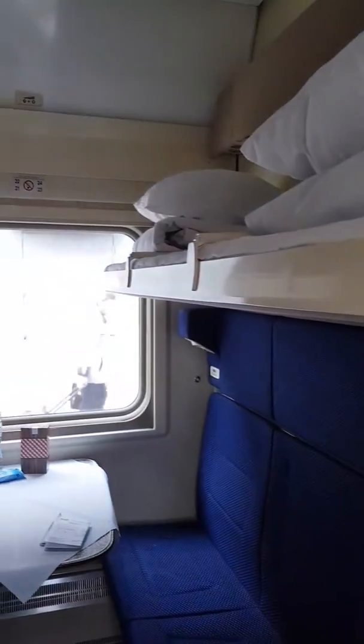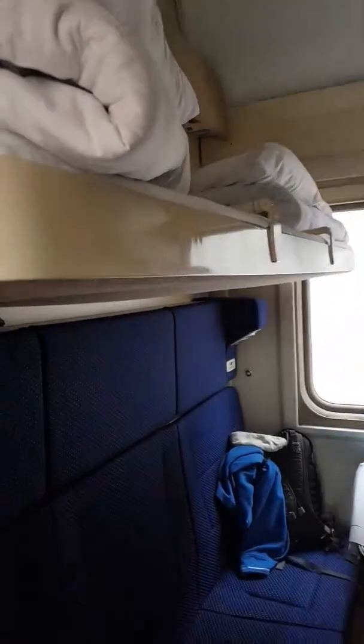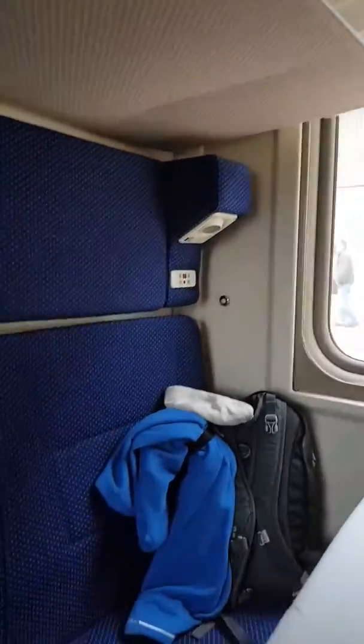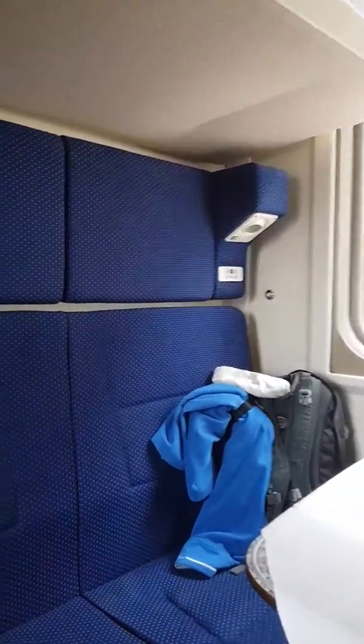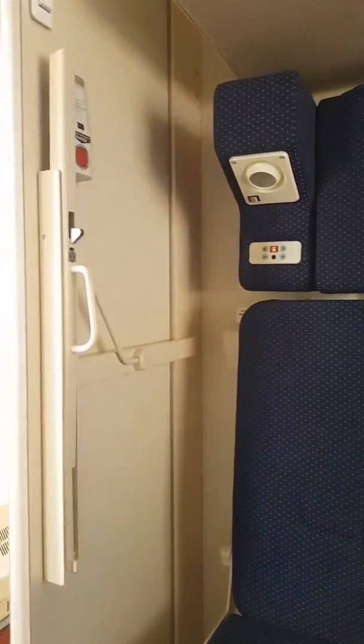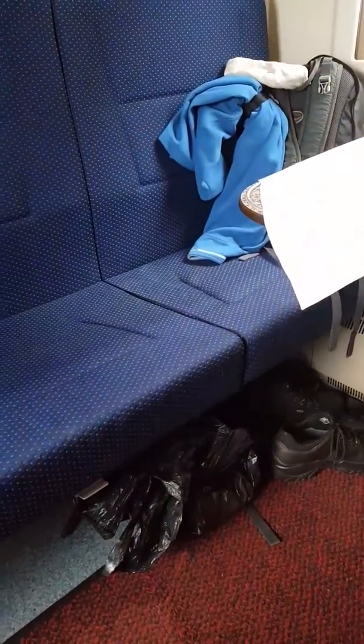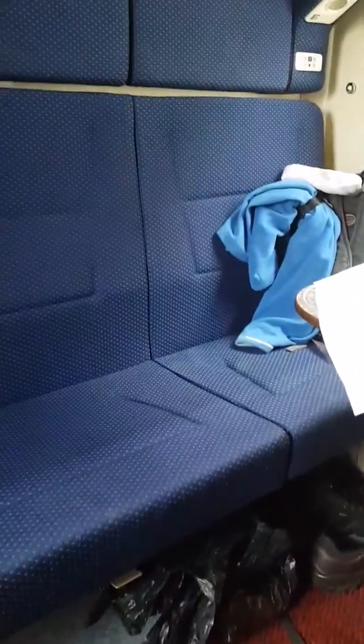I'll get back to you a little bit more later on and tell you how the journey is going. Here's a little bit of a closer look at the compartment. As you can see it isn't anything fancy but it's very well organized and it's compact. It's like living in a little camper van and all my luggage goes underneath the seat, so there's lots of room. It's really like a sofa — a traveling sofa.